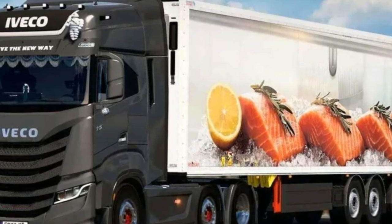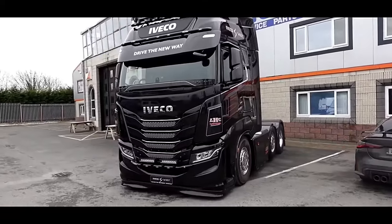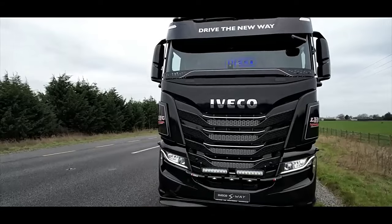One similarity across the range is the steering wheel, which now comes with multiple buttons for various functions like cruise control, phone, or menu navigation.